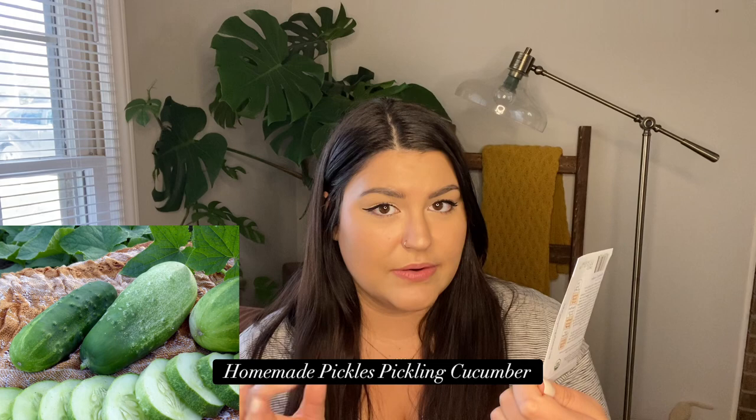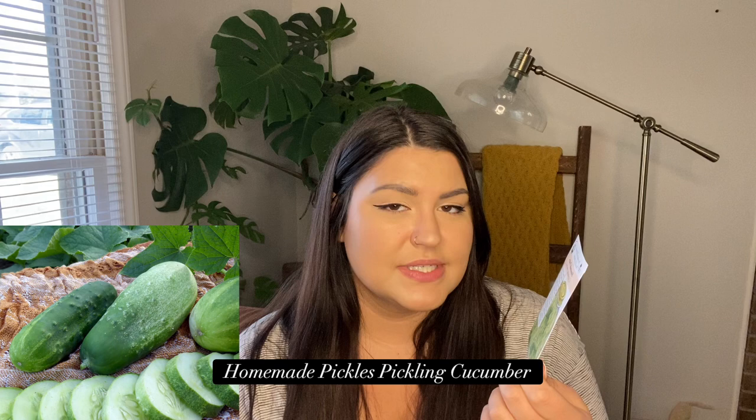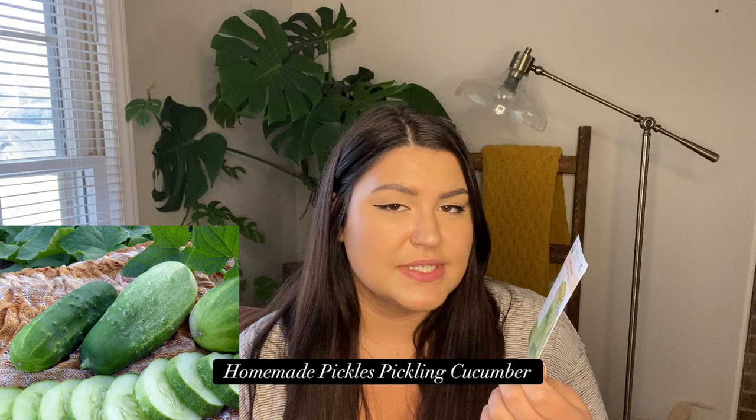Next is a cucumber called Homemade Pickles, a pickling cucumber. I chose it because it's supposed to be especially resistant to downy mildew, which I had a huge problem with last year. My favorite pickling variety has been Boston Pickling, but these are supposed to be like that but with more disease resistance and better suited to the south.